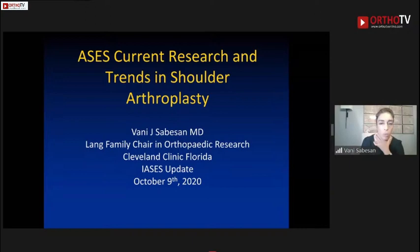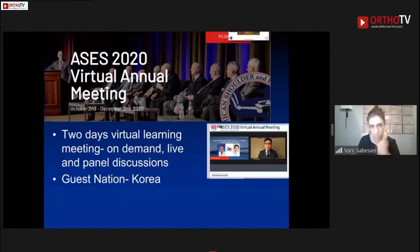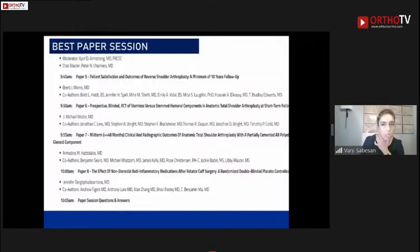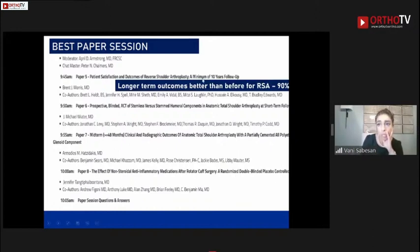I'm going to give you a brief summary of last week's meeting — some of the highlights that are arthroplasty-related. It was a two-day virtual meeting; Korea was our host nation. There were eight total best papers presented across two sessions, and four of them were related to arthroplasty — actually three — so I'm just going to summarize what these best papers really talk to us about.